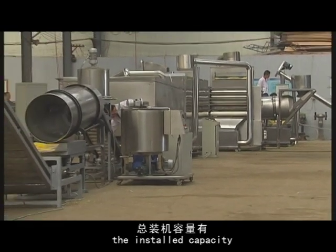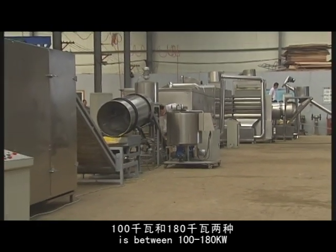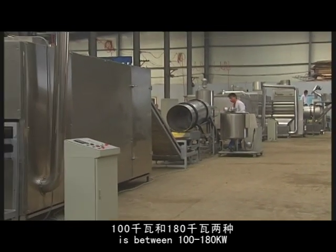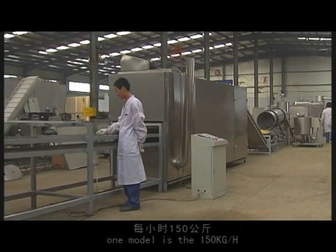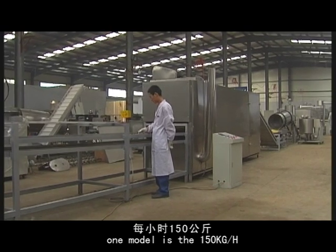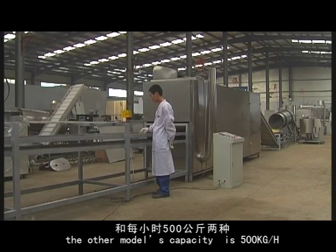The load capacity is between 100 and 180 kW. This line has two models based on extruder machine capacity: one model is 150 kilograms per hour, and the other is a higher-speed model with greater capacity for the extruder machine.